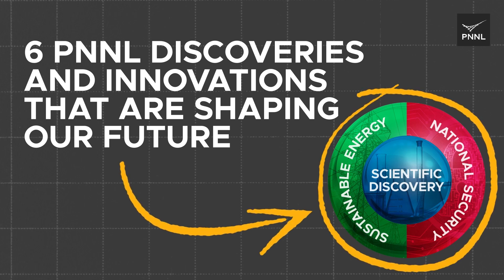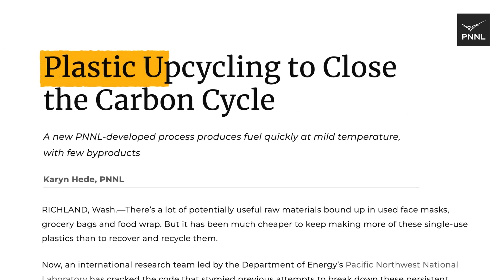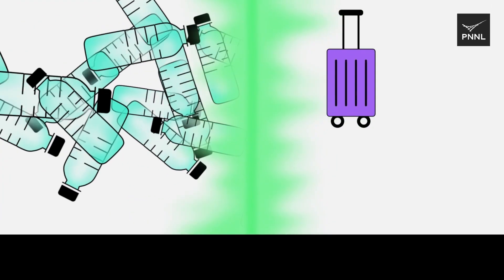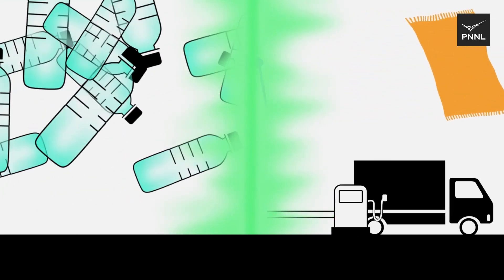Six PNNL discoveries and innovations that are shaping our future. Scientists at PNNL have found a novel way to make it easier to upcycle plastics into a gasoline-like fuel. Their solution is based on a two-step approach that can be completed at lower temperatures than other methods, which increases efficiency and reduces costs.